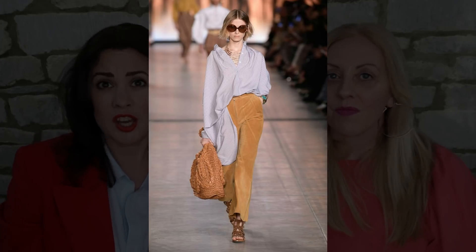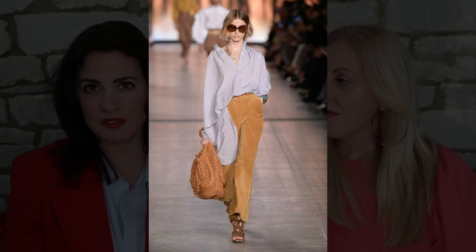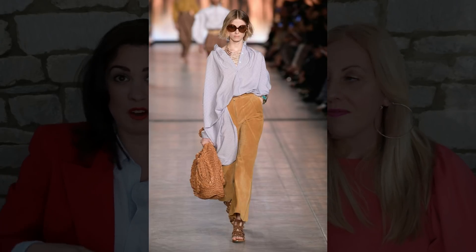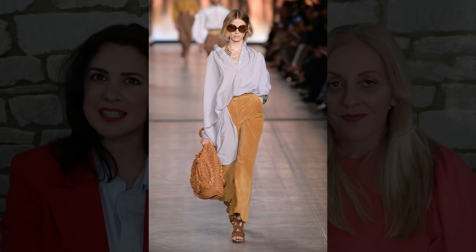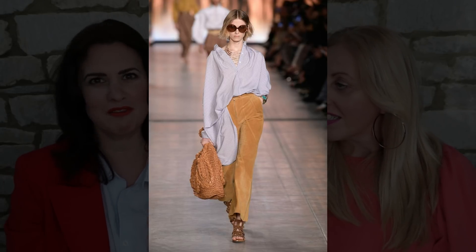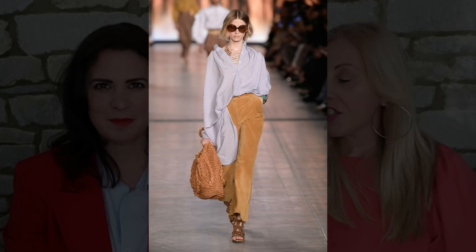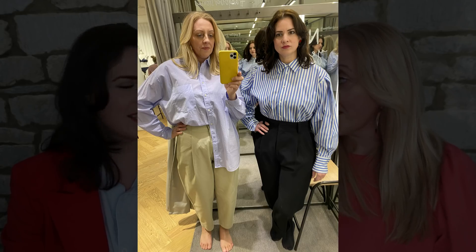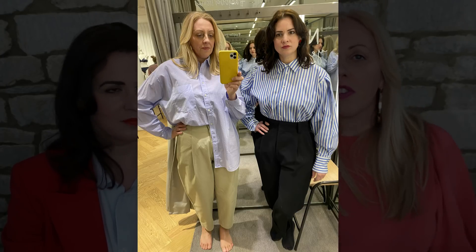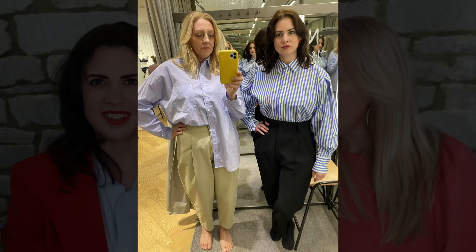Oversized shirts seem to be quite a big thing. We love this version from Alberta Ferretti where it's almost a dress-length shirt and then it's half tucked in and half out, made in a really lightweight cotton fabric which just makes it very billowy and very effortless. Do you remember I tried one on in And Other Stories as well? We did exactly that — we tucked half of it in so you can still see your waistband but you've still got that oversized look going on.